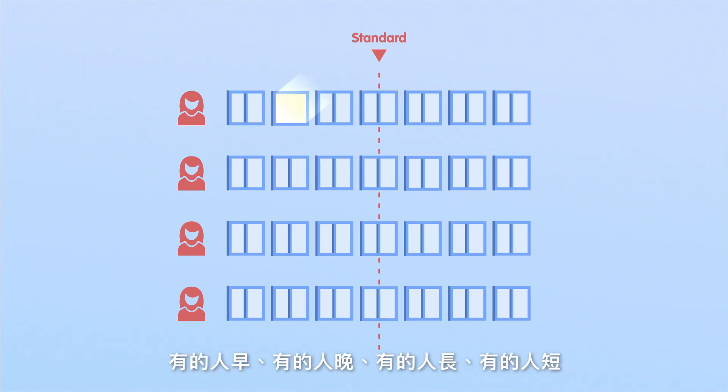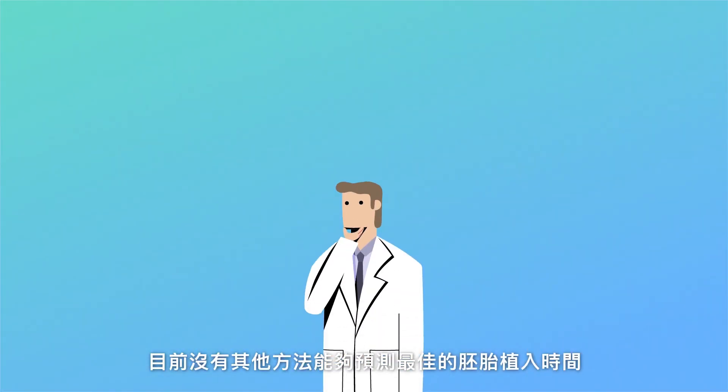Some windows can be early, some can be late, some are long, and some are short. Doctors don't find out that the window could be at a different time until an embryo transfer fails.